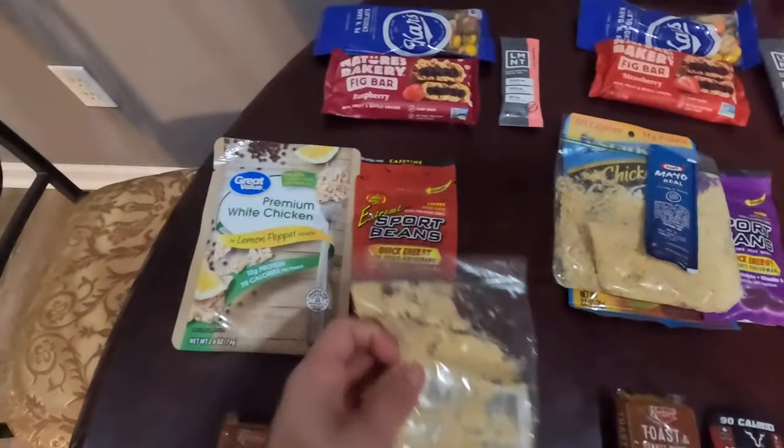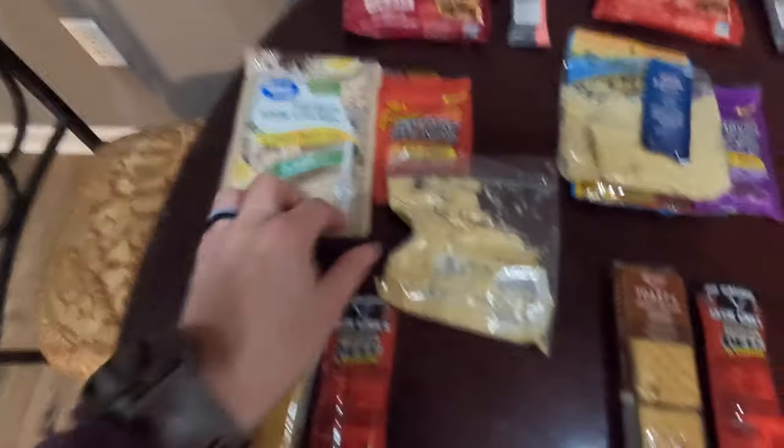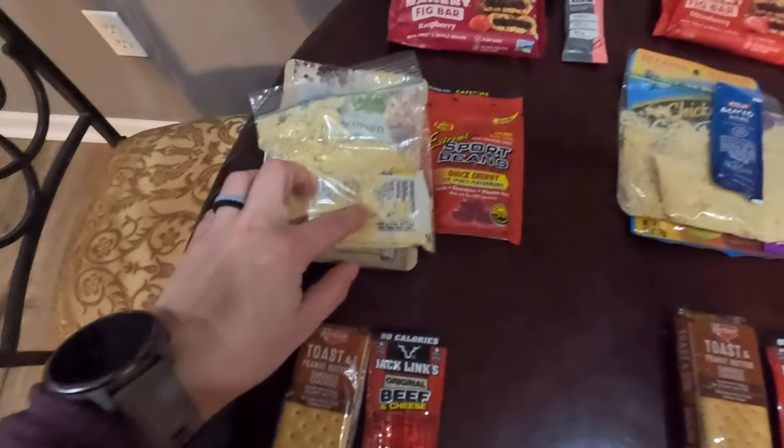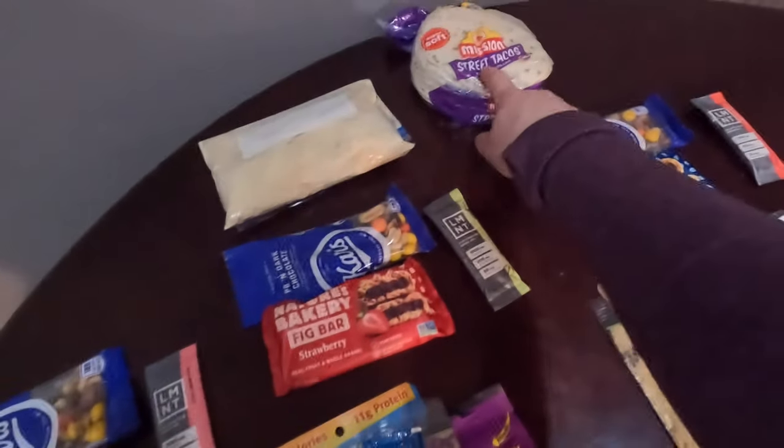For lunch, we have a chicken packet with dehydrated hummus. It has an olive oil packet and a packet of tahini in there.